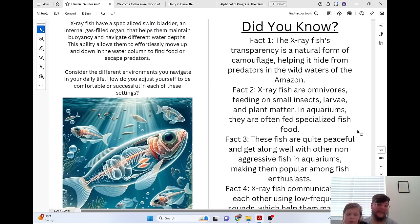X-ray fish have a specialized swim bladder, an internal gas-filled organ that helps them maintain buoyancy and navigate different water depths. This ability allows them to effortlessly move up and down in the water column to find food or escape predators. Consider the different environments you navigate in your daily life. How do you adjust yourself to be comfortable or successful in each of these settings?